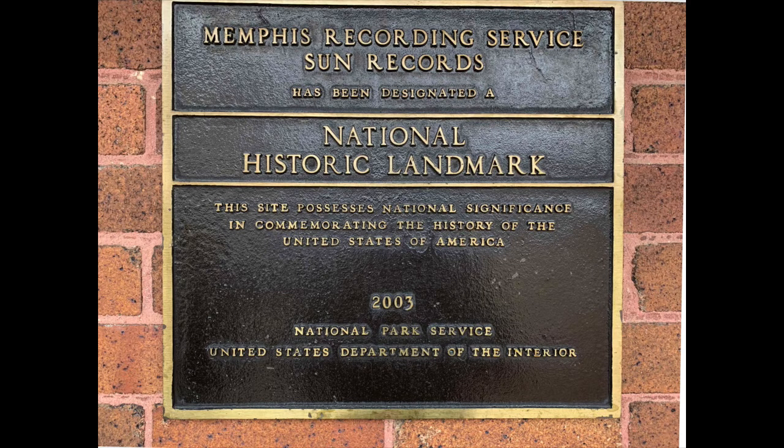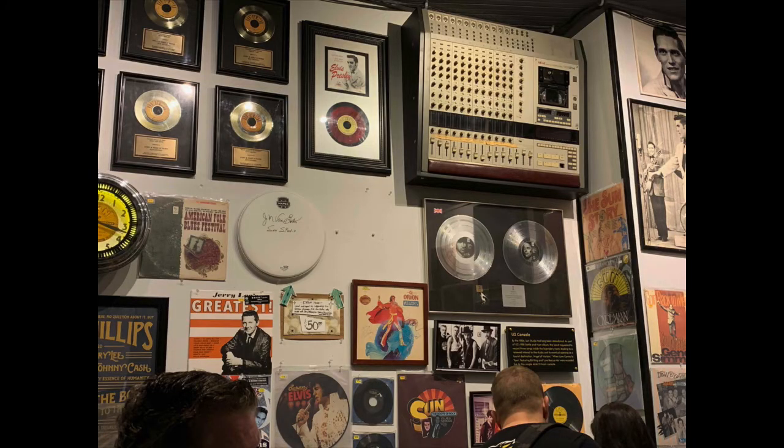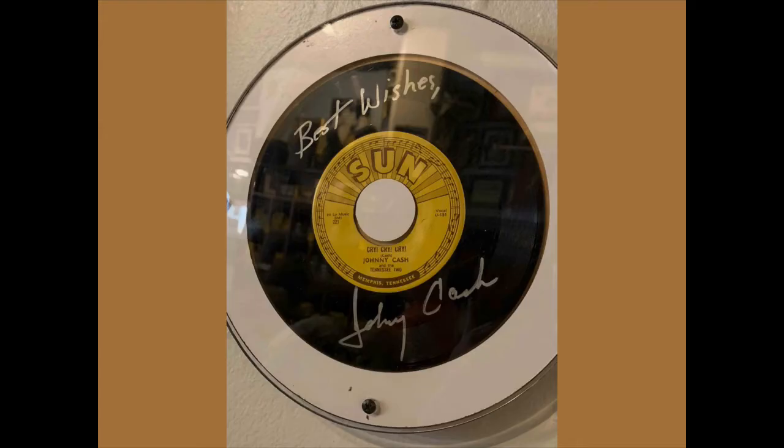On the wall itself, you can see that this has now been named a National Historic Landmark. If you're going to take the tour — which I highly recommend, it's only about 40 minutes long — you buy your tickets and there's a cafe. The walls are laden with Sun Studio photos, memorabilia, and souvenirs to buy. There's a mixer mounted on one wall and all sorts of really interesting historic elements, including a signed 45 RPM record signed by Johnny Cash — 'Cry! Cry! Cry!' — recorded at Sun Studio.